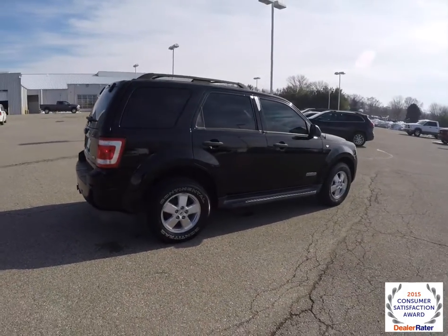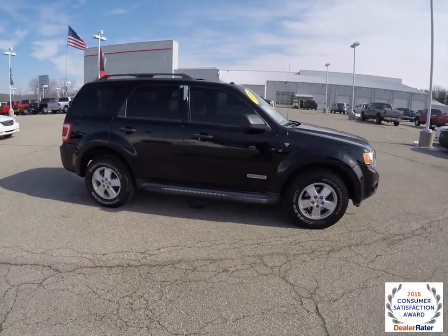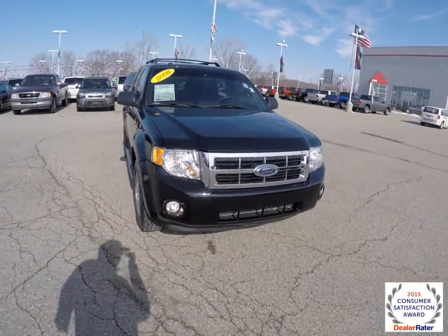This does conclude our quick walk-around look at this 2008 Ford Escape XLT. If you have any questions or would like to see this vehicle, please contact our showroom. We're more than happy to answer any questions you may have.